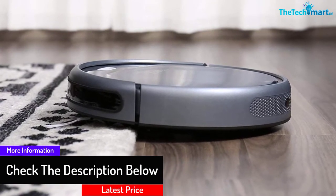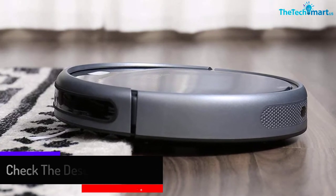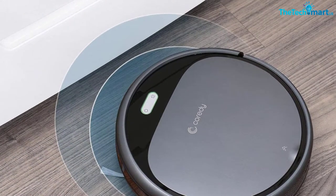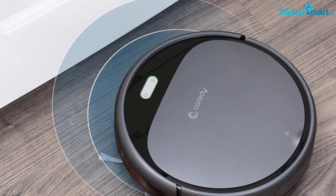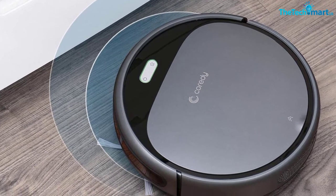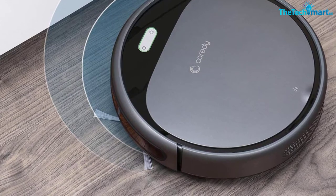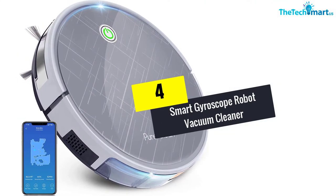It is specifically designed for edge cleaning, auto cleaning, max vacuuming, and spot cleaning, so it can effectively clean your house. It also comprises drop sensor technology that offers smooth cleaning motion and drop sensing to help during navigation, thereby preventing your robotic vacuum cleaner from falling down.